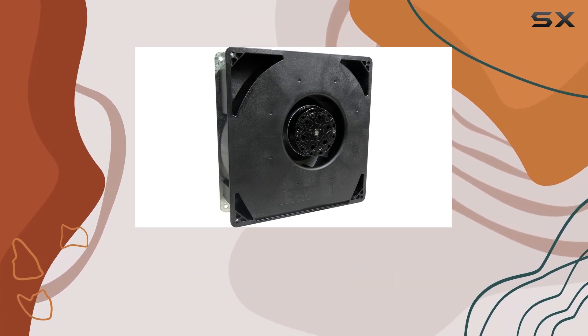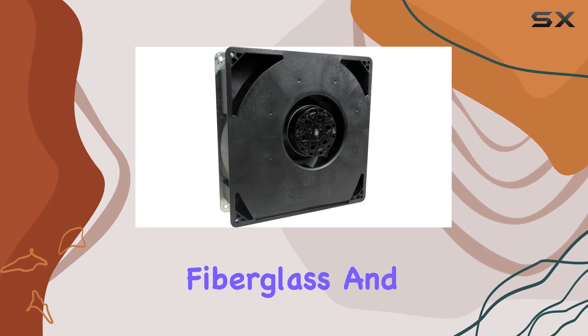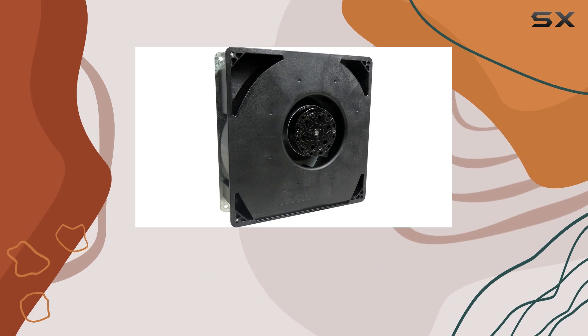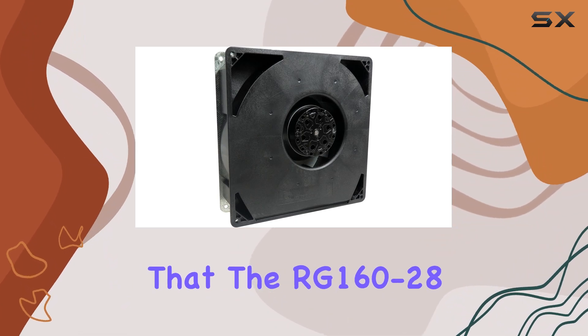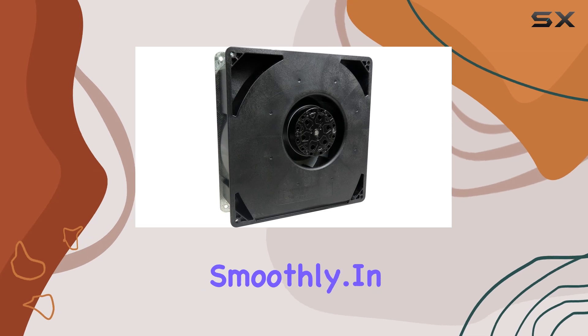When it comes to construction, EBM Pabst doesn't cut corners. Crafted from high-quality fiberglass and plastic materials, this blower is built to withstand the rigors of constant use without faltering. Whether you're dealing with high temperatures or dusty environments, you can trust that the RG160-2806S will keep your servers cool and running smoothly.